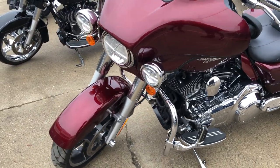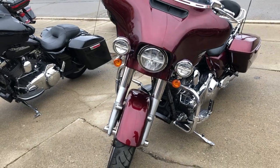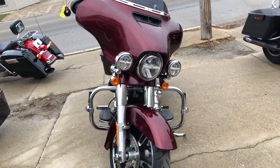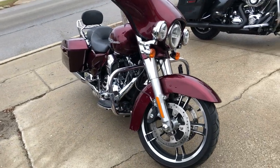Tons of chrome all over the motor — this bike will turn heads everywhere you go. Just serviced at the dealership, inspected, all fluids changed, certified, and includes a warranty. This is the one, guys — don't miss this one.